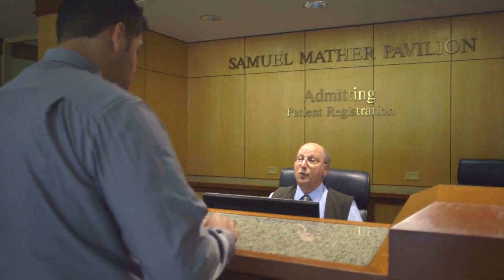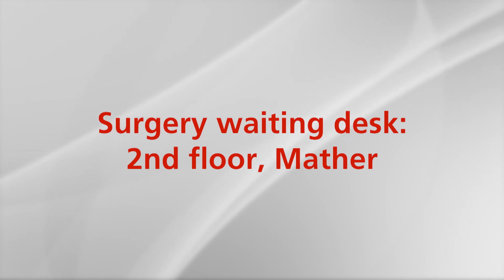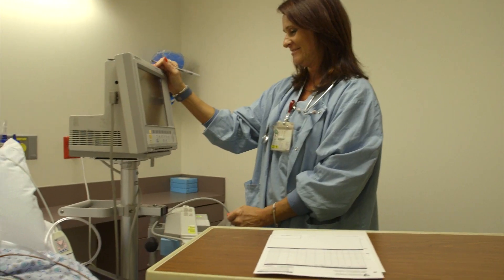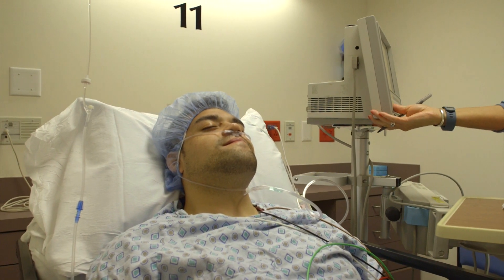Your operation will take approximately four to six hours. Your family should check in at the surgery waiting desk. A nurse will update your family on your progress every two hours, and your physician will speak with your family members directly after surgery.